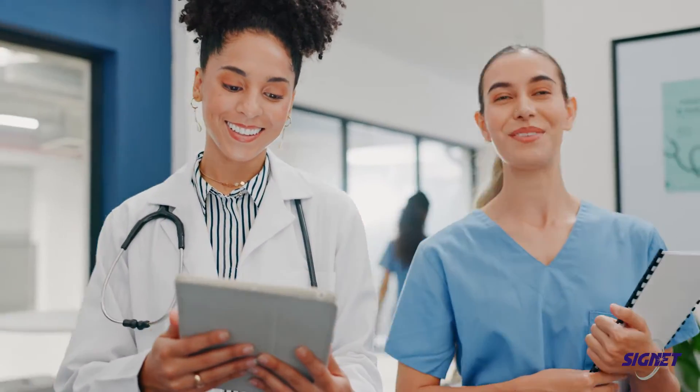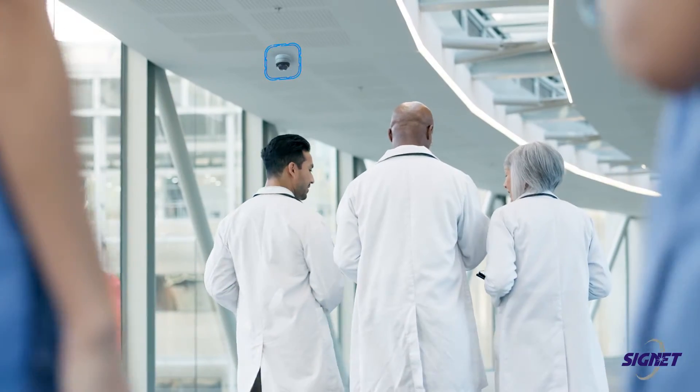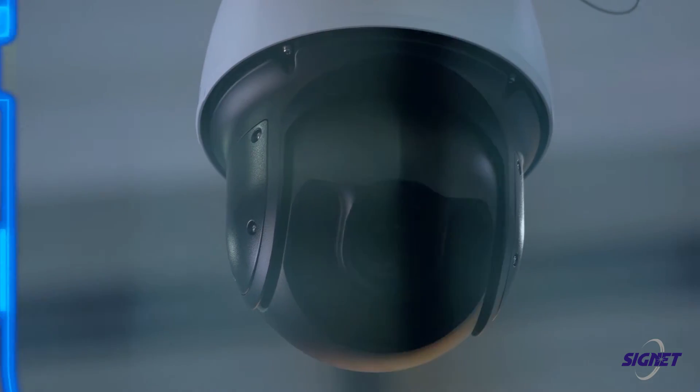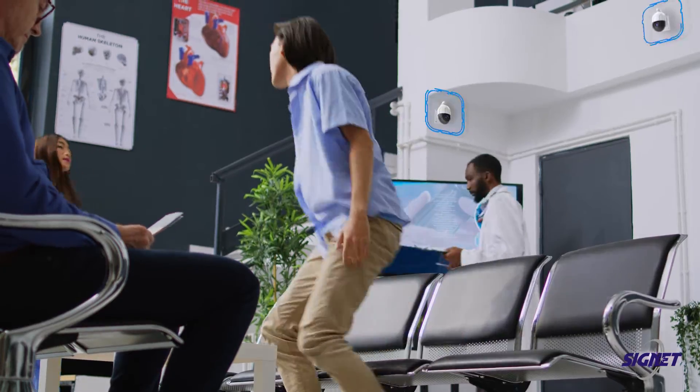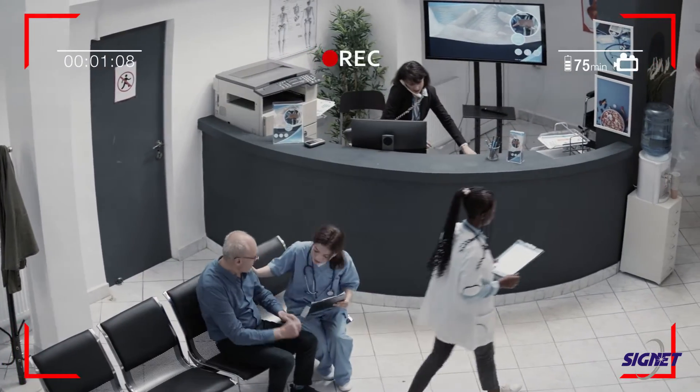Meet Sarah, a dedicated nurse ready to start her shift. Throughout the facility, a comprehensive video surveillance system ensures a watchful eye over patients, staff, and assets, creating a secure environment.